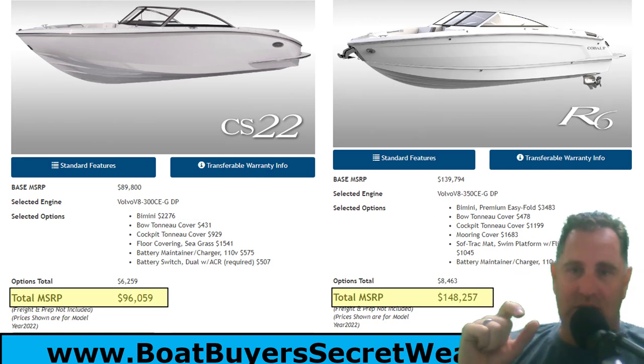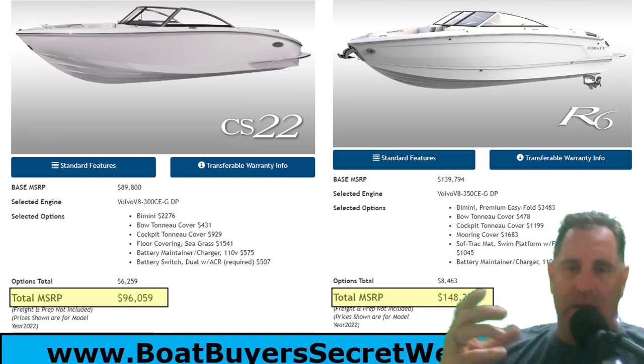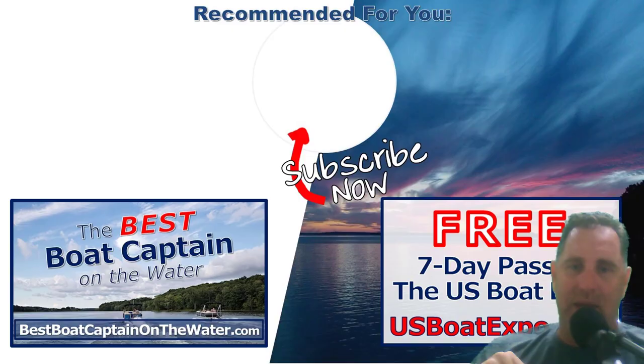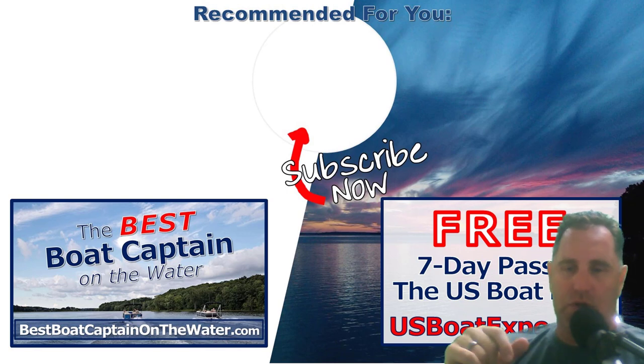If you've owned a Cobalt, I'd love to hear your comments — what year you owned, how it compares to other boats. I've been fortunate to boat on the R5 for two or three years and have real hands-on experience with it. If you like these review videos, give a thumbs up and leave a comment. Check out the Best Boat Captain on the Water program, the US Boat Expo free 7-day pass, and subscribe to the channel. Life truly is better on a boat.